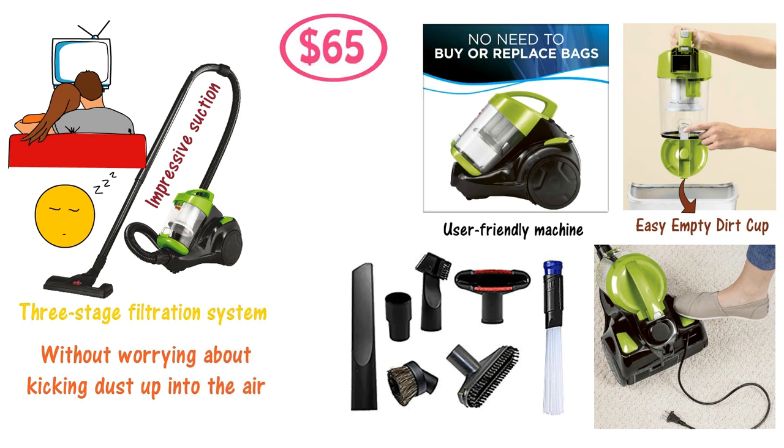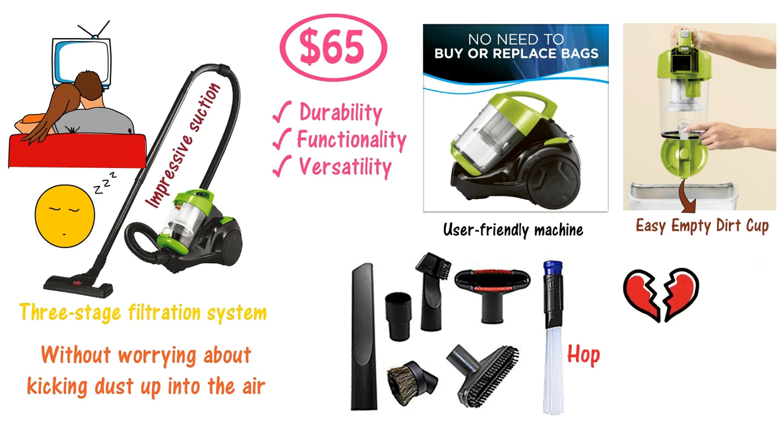At $65, this is a very well-priced appliance. You'll find it offers good durability, functionality, and versatility. Sadly, customer service is poor, so you'd better hope you don't need to return it for any reason.